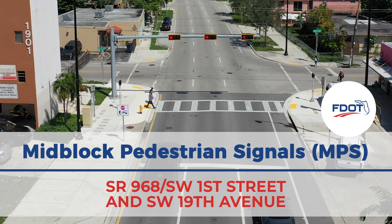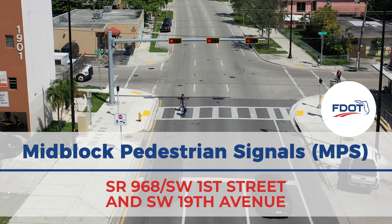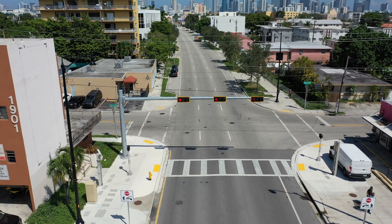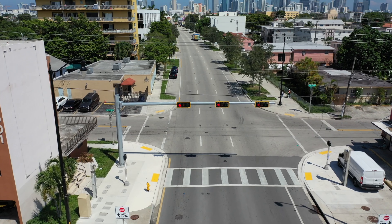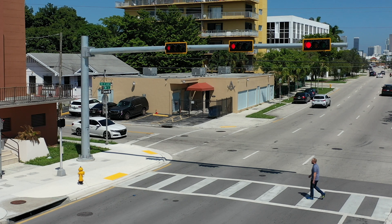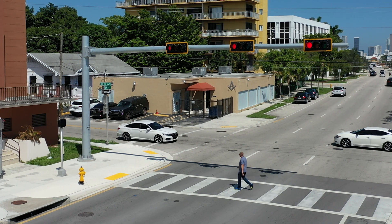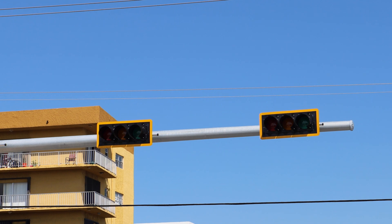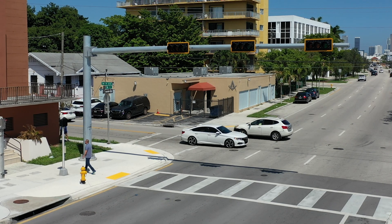The Mid-Block Pedestrian Signal, or MPS, is a traffic control device that functions like a regular traffic signal at a mid-block crossing location. The MPS operates as a standard semi-actuated traffic control signal, but instead of the typical solid red indication, the MPS will display a flashing red indication during the pedestrian clearance interval.